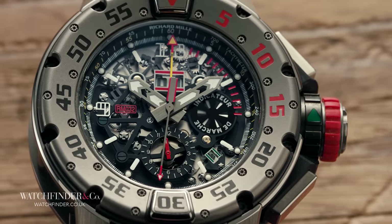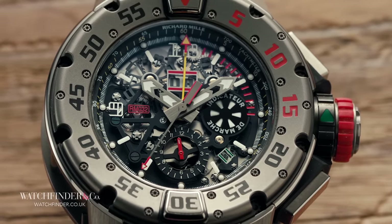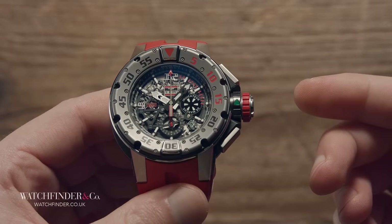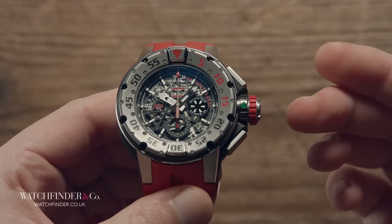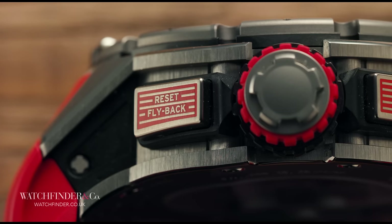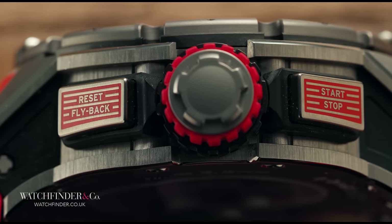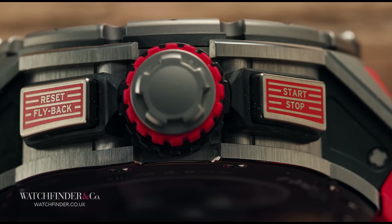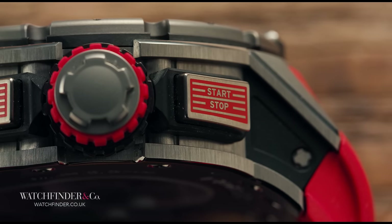First off, this watch is not small — not small at all. It's 50mm wide, and that's very wide, but that's not even the most outrageous dimension of the RM32. At 18mm deep, it's as thick as a house brick and twice as solid. You know it's a serious dive watch when you have to take an advanced open water dive course to get deep enough to submerge the whole thing.